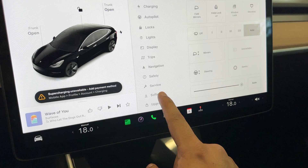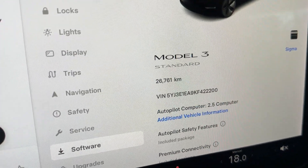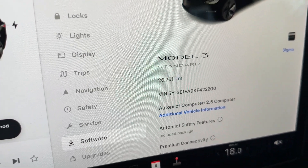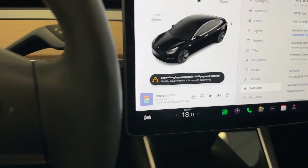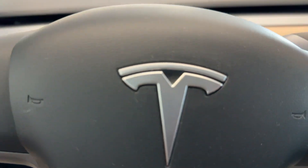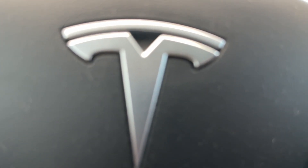But the best thing about this vehicle is the kilometers driven — only 26,000 kilometers on this vehicle. You also get the premium connectivity package included. So if you want to come by and check it out, come by to Destination Honda Burnaby.